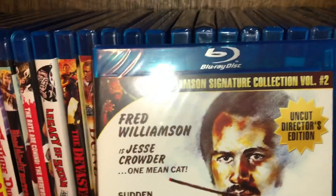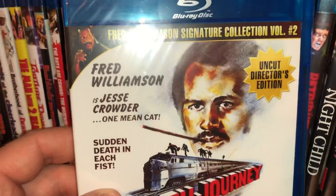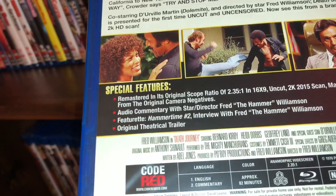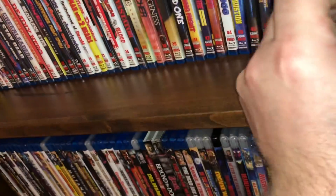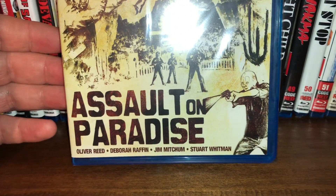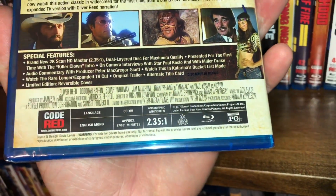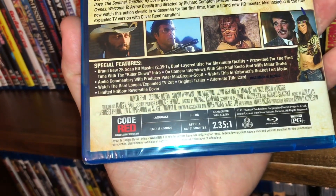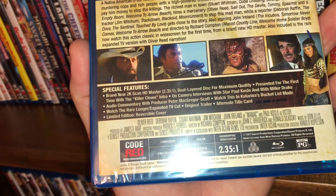And here is the Fred Williamson Signature Collection Volume Two — the uncut director's edition of Death Journey. It's a film from 1976, all region, 82 minutes run time, anamorphic widescreen. Spine number 58 is called Assault on Paradise, starring the great Oliver Reed, film from 1977. It is all region, anamorphic widescreen, and there are two cuts of the film — an 87-minute cut and the 101-minute uncut version, for the first time.